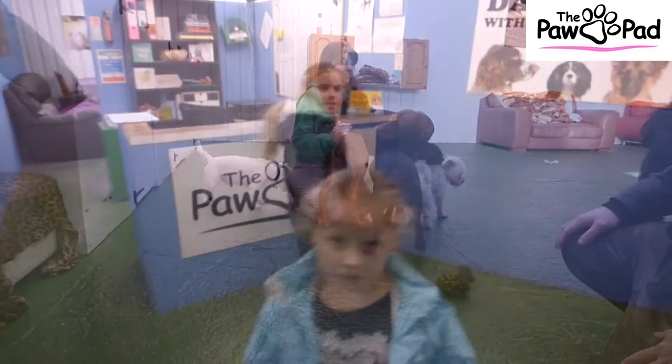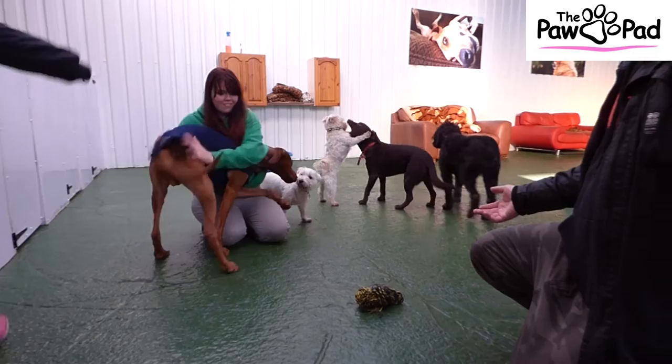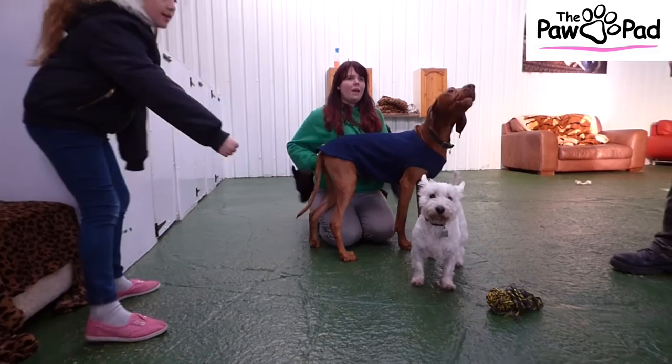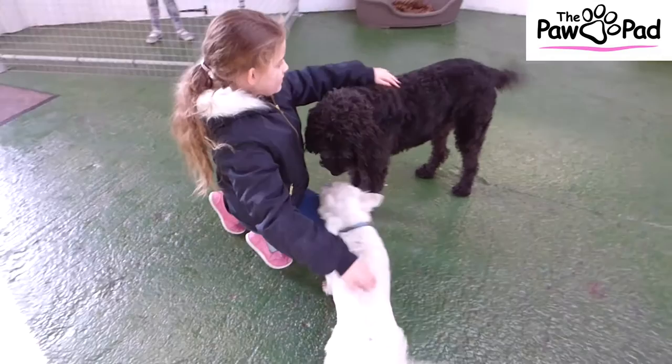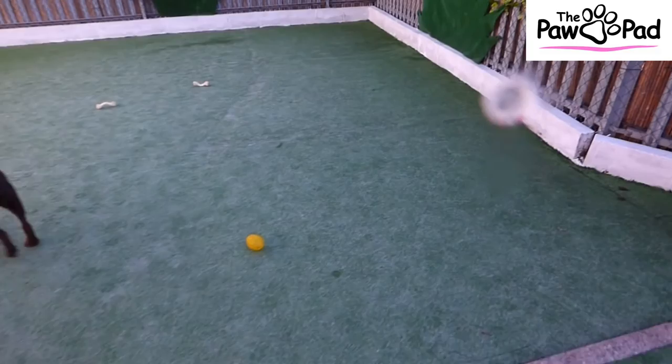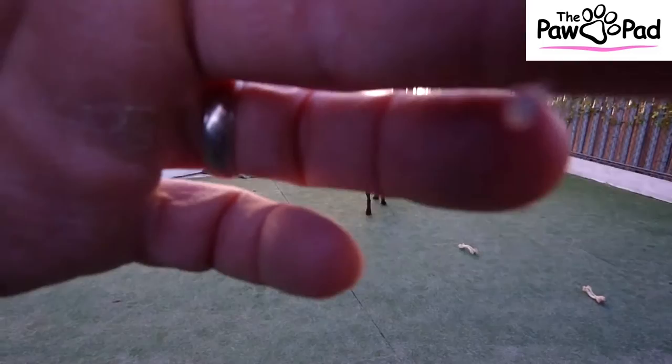So this is the Paw Pad. We bring dogs in initially for an induction — we see what they're like and make sure they're not aggressive or anything, and that they get on with other dogs. We watch out for any personality quirks for about a month. All the dogs here need to get on and have the right temperament. They've also got a great outdoor area so the dogs can get outside and play.